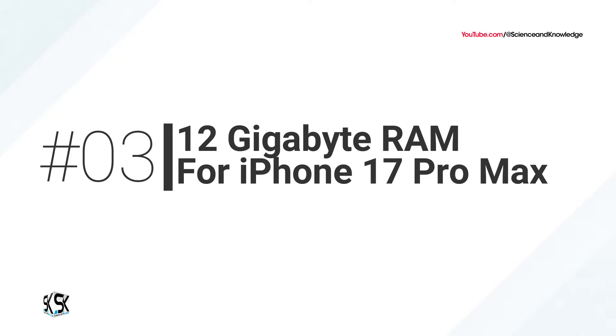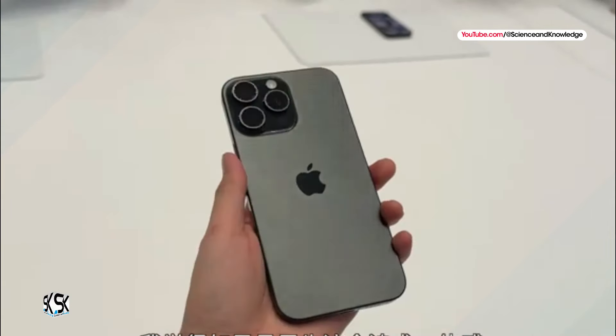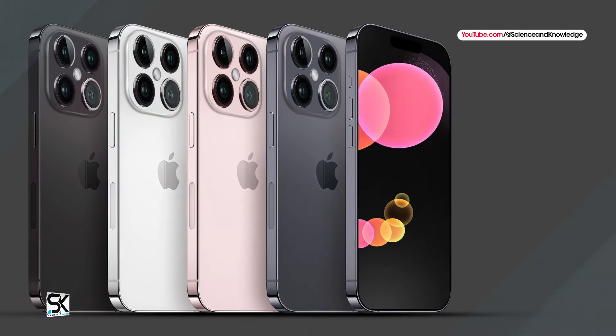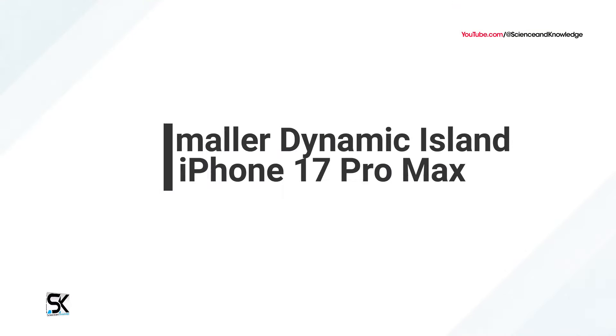Number three: 12 gigabytes of RAM for iPhone 17 Pro Max. An increased 12 gigabytes of RAM is rumored exclusively for the iPhone 17 Pro Max. This would benefit Apple Intelligence and multitasking performance. There is 8 gigabytes of RAM in the iPhone 16 Pro Max.